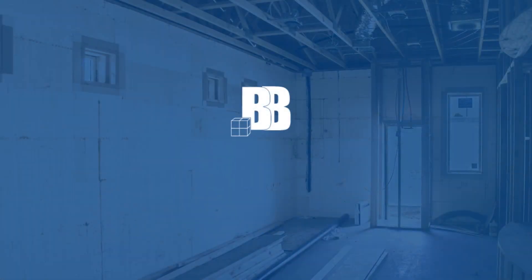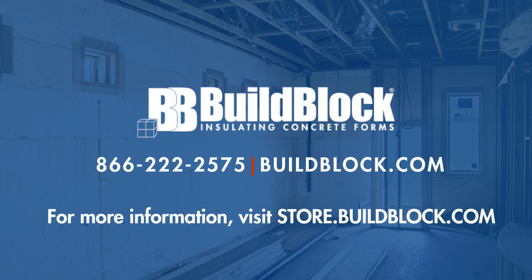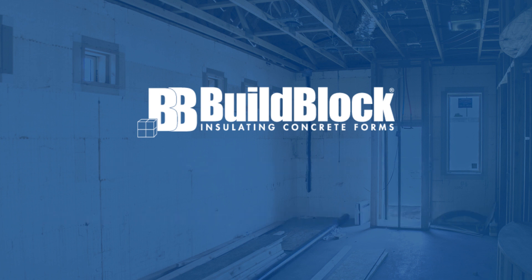For more information on BuildBlock products, visit our website and online store via buildblock.com. For more videos in this series, as well as industry leading training and education, please subscribe to our YouTube channel and click the bell icon to be notified when new videos are posted.